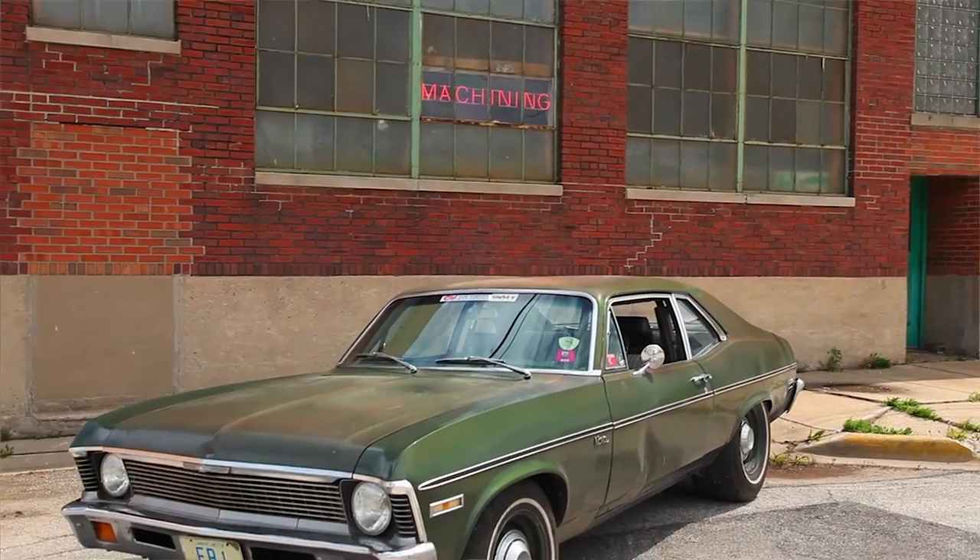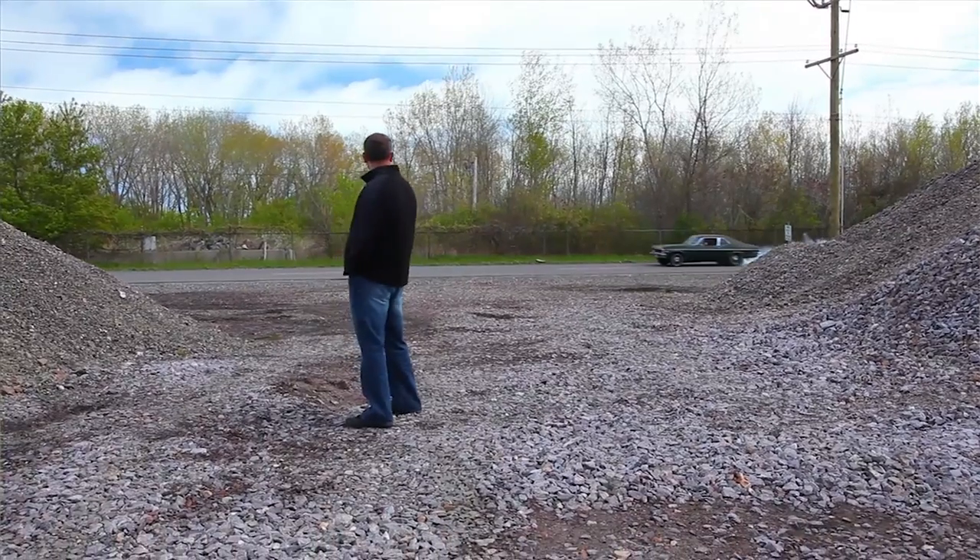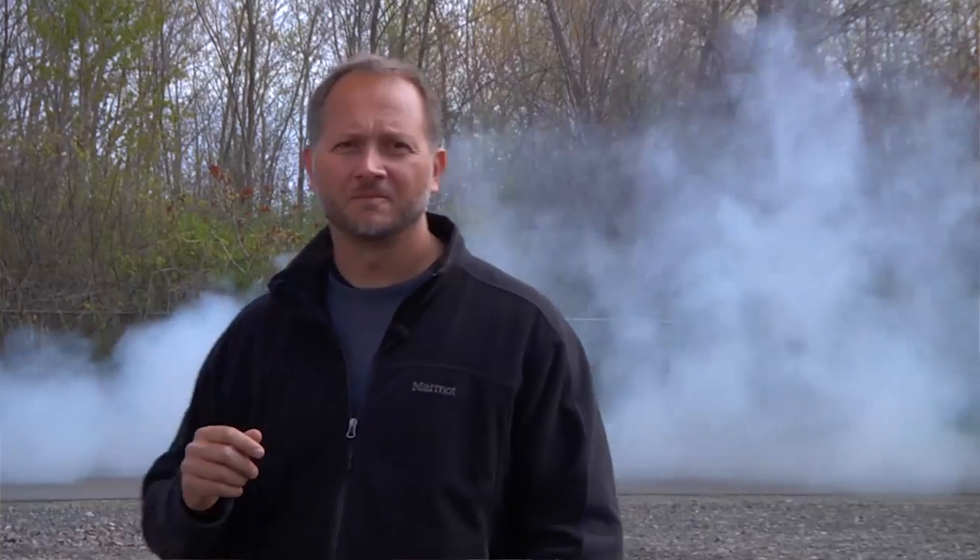What did you think when you saw the 1200-horsepower Nova video? That was my favorite one — that's what kind of got me started on Big Muscle. It got me excited because it was just a full sleeper, and I love sleepers. When the opening scene has the thing just railing across in a big fiery burnout like that, it's just sick. It still is my favorite episode.